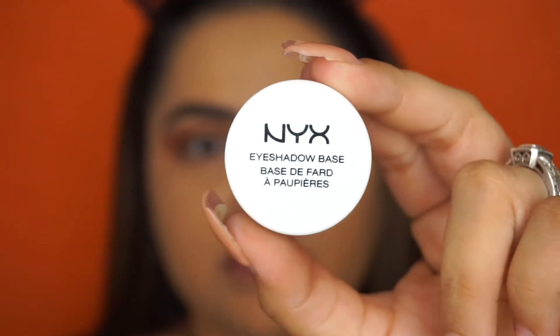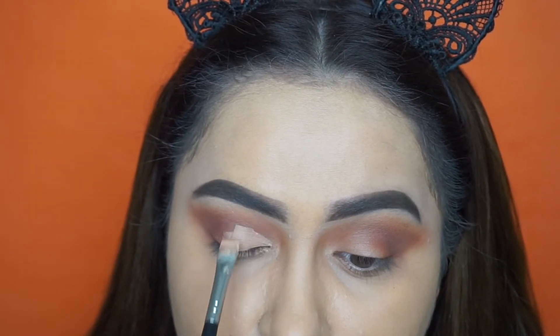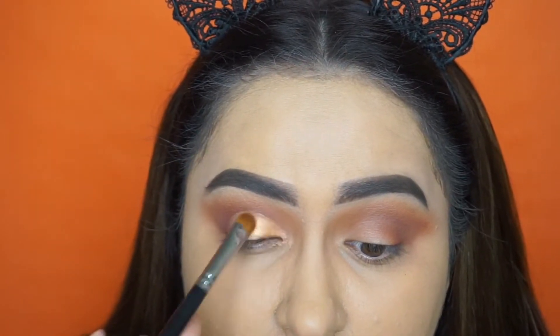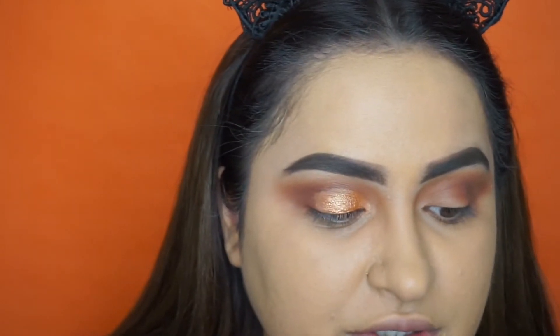Now I'm going to be taking my NYX eyeshadow base. Then I'm going to be taking my flat synthetic brush — this is the brush I love to use for packing on color. This is the Morphe M167 brush; this is a must-have in my brush collection. I'm going to spray it with some setting spray to get the brush a little bit wet so the shadow will be really vibrant. For the lid I'm going to be using this warm shimmery orangey-brown shade — a nice pretty golden copper.